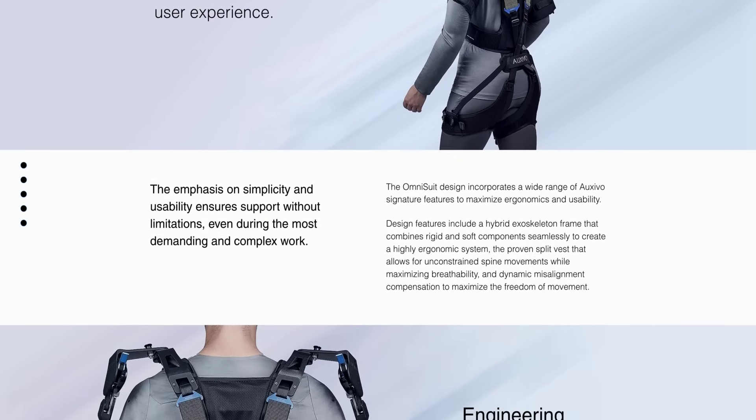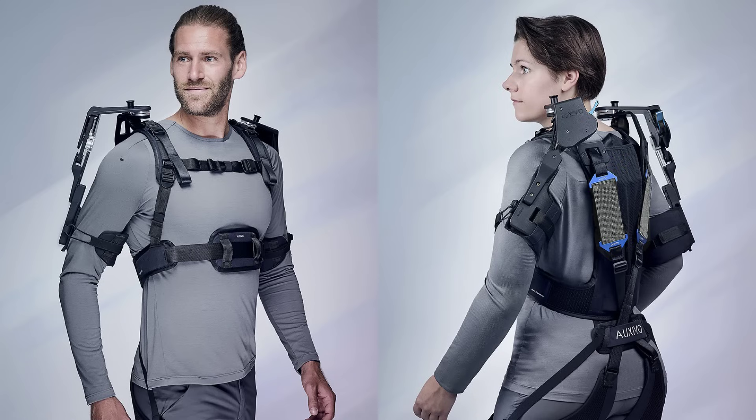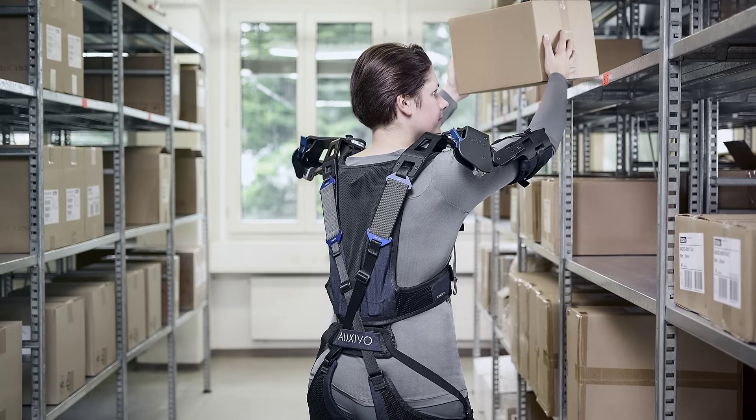Unlike others on the market which focus on a single action like overhead lifting, bending or forward-leaning tasks, this exo is capable of doing it all while remaining pretty lightweight. The first public presentations are scheduled at various industry fairs in Belgium and Germany later this month, with private demonstrations available to businesses now.